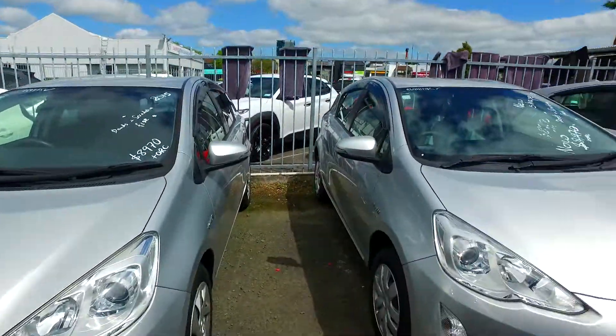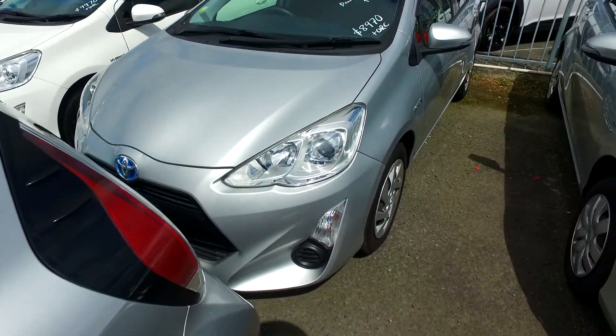Hey there Dana, Tommy here from Budget and Killman Cars in Manica. Thank you for your email inquiry in regards to our tour car you can see here.